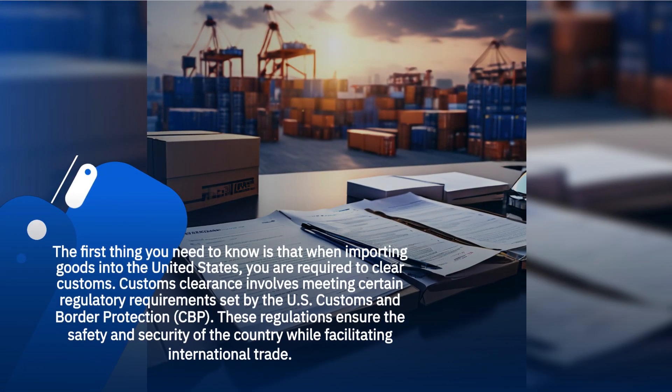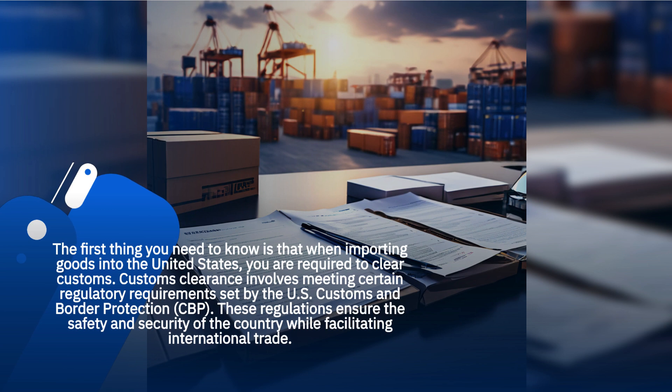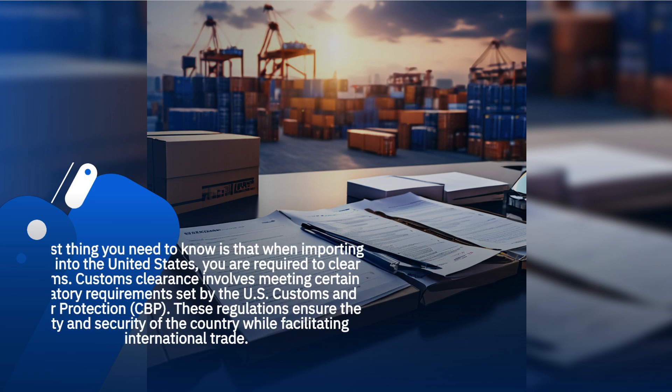The first thing you need to know is that when importing goods into the United States, you are required to clear customs. Customs clearance involves meeting certain regulatory requirements set by the U.S. Customs and Border Protection. These regulations ensure the safety and security of the country while facilitating international trade.